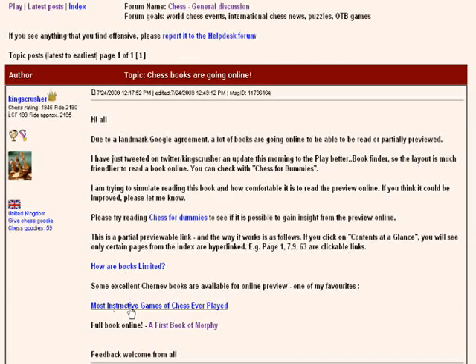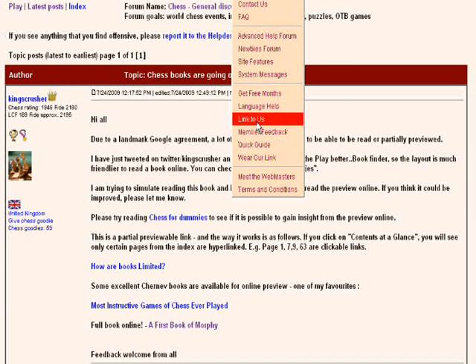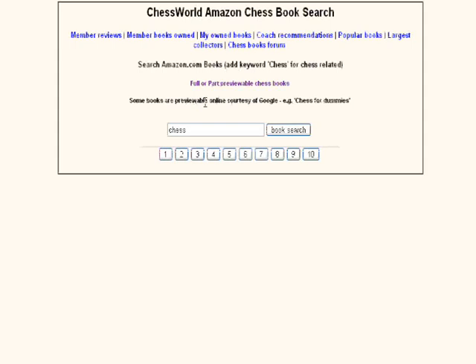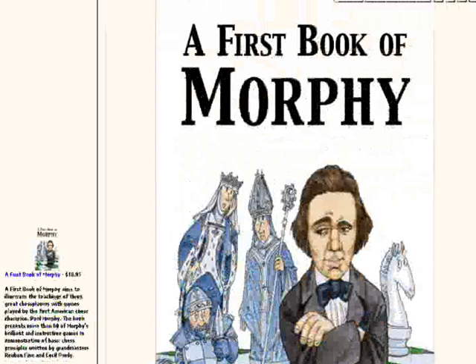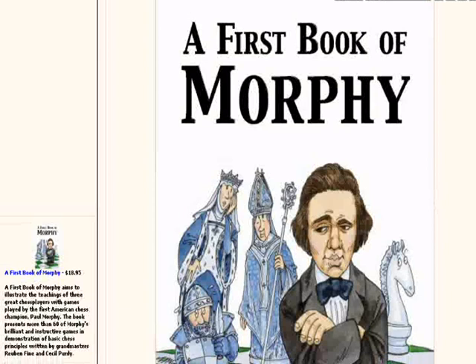Here for example there's the most instructive games of chess ever played — I claimed it's a full book online, but apparently checking further, there are actually some pages missing. But there is a full book on Morphy. If you go to the help and feedback menu — play better, book finder — and put in chess and Morphy or Steinitz, you'll be able to find some books. Chessworld is one of the first sites to make use of Google's clever API for reading books online.